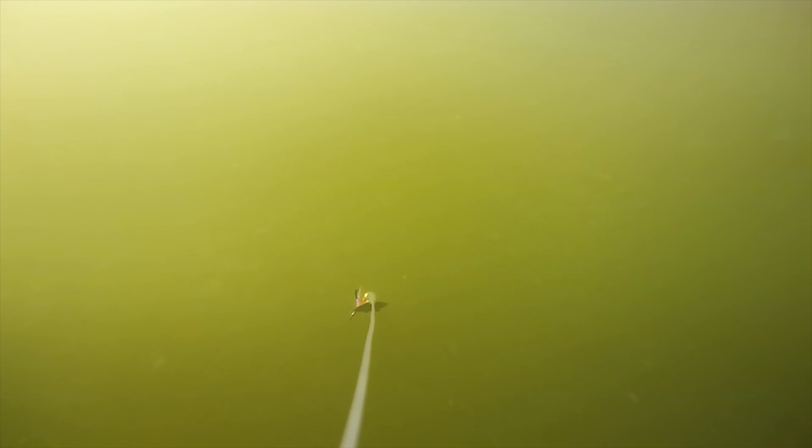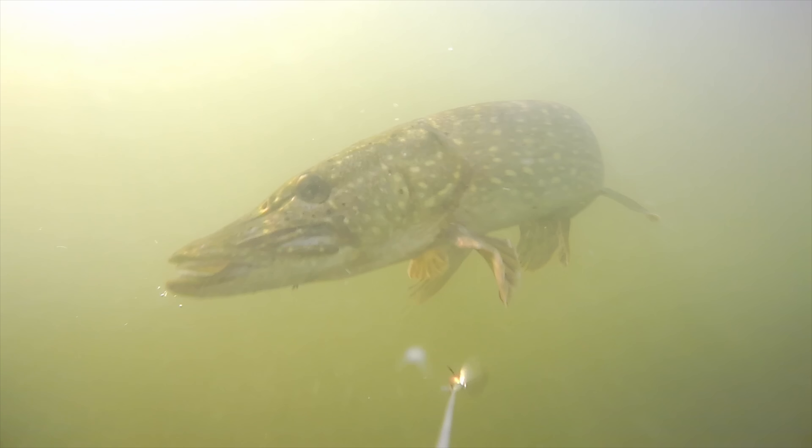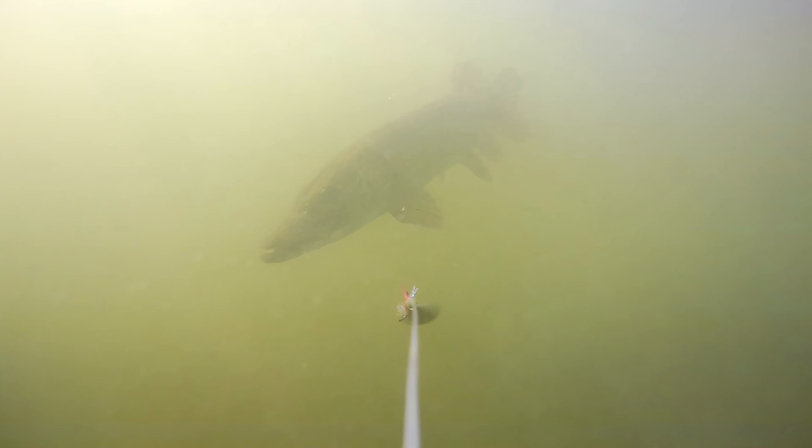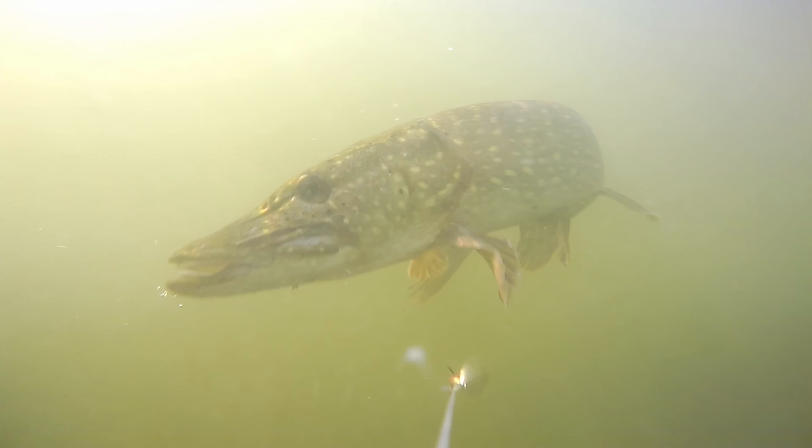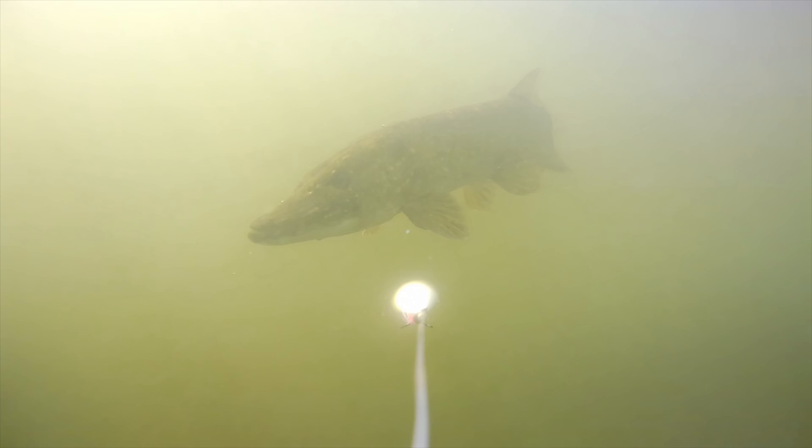Sometimes they ignore the lure completely and go straight for something different — like when this pike smashed my underwater camera. Why? Science gives us clues. Studies on pike behaviour in pressured lakes show that novel or irregular stimuli can trigger investigatory or defensive strikes even when the fish isn't feeding. The camera's low-frequency vibration and lens reflection produced an unfamiliar pressure pulse — a signal the pike couldn't categorise. It reacted out of sensory conflict, not hunger. That's a reminder that pike don't just hunt; they test, they probe, and sometimes attack purely to resolve uncertainty.